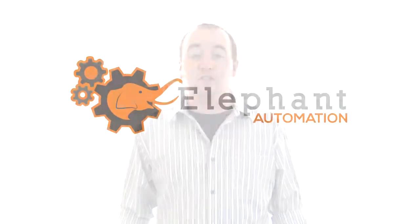In this video I'd like to talk about how automation or technology can turn people into button pushers. Hi, I'm Nathan Moss and welcome to Elephant Automation.